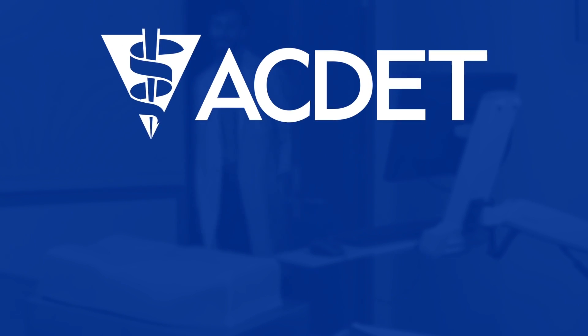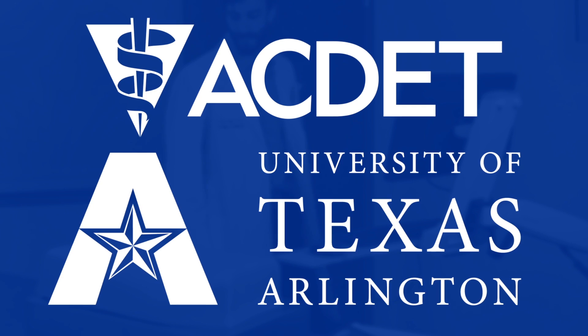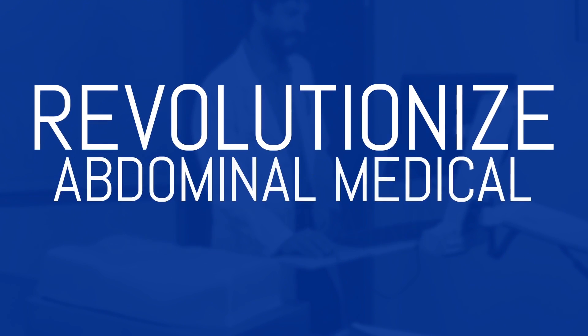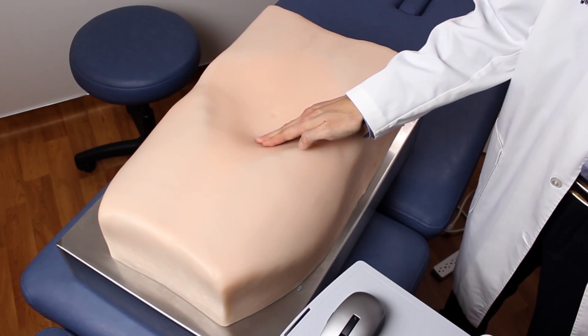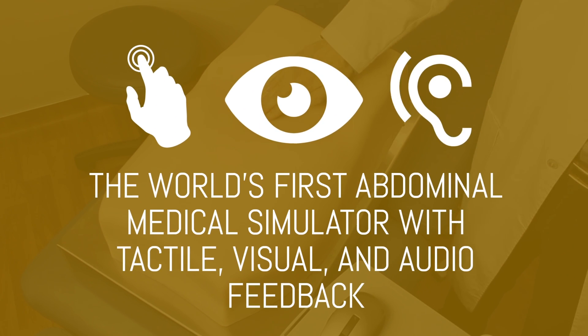ACDET, working in combination with the High Technology Robotics Group of the University of Texas at Arlington, has developed a high-tech solution to this problem that will revolutionize abdominal medical skills training. Meet Absim. Absim is a high-fidelity abdominal medical skills simulator that provides tactile, visual, and audio feedback.